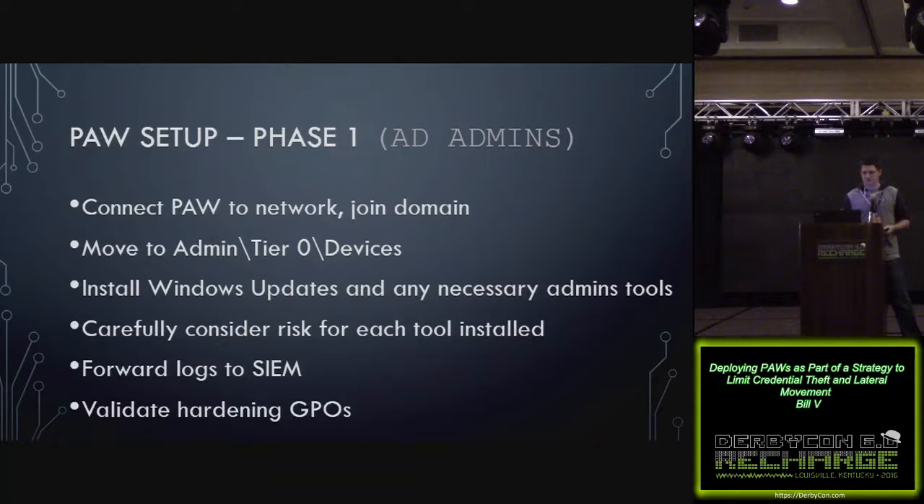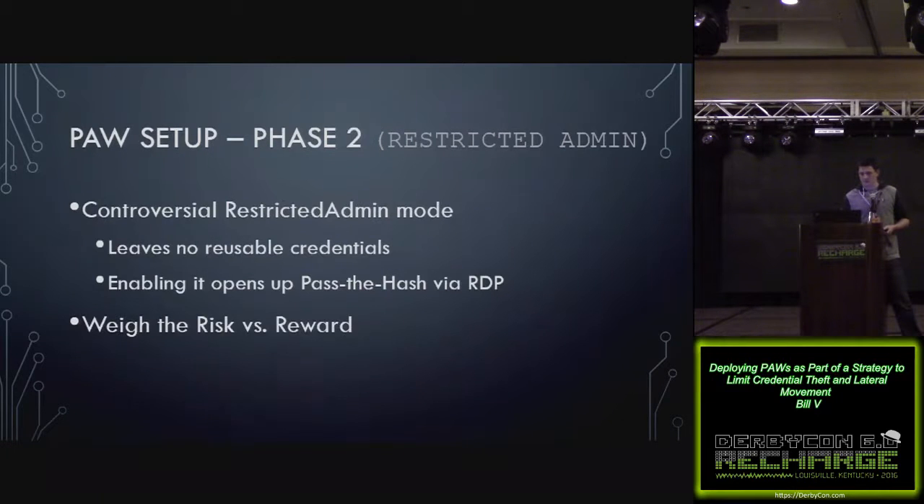Phase two is extending this out to all admins of mission critical applications — things like member server admins, cloud services admins, network admins. In phase two, Microsoft recommends enabling and enforcing restricted admin mode for remote desktop connections. This is somewhat controversial — ironically, when you enable restricted admin mode, you are allowing pass-the-hash via RDP to the system. But the benefit is that it leaves no reusable credentials on the systems you're authenticating to, whereas a typical RDP connection will leave the NT hash and Kerberos ticket.